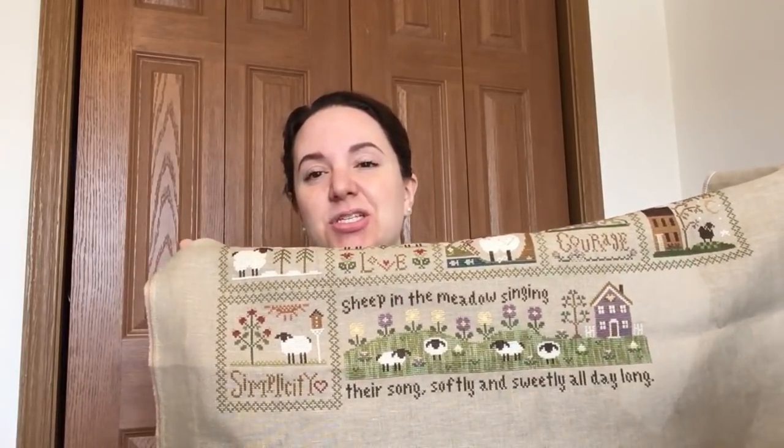If you have seen this or are stitching this, you know the chart has to be altered just a tiny bit in order to fit in this space. Pat Carson did a great job making it very clear about what you need to omit and change. The chart as charted is a little longer, so you have to omit some of the grass in the center, one of the flowers gets taken out, and the word 'the' — so it goes from 'all the day long' to just 'all day long.' It still makes sense: 'Sheep in the Meadow singing their song softly and sweetly all day long.' I stitched it as charted but changed the colors of the house and flowers — rather than purple and white, I went with purple and yellow, which I thought looked a little more cheerful.